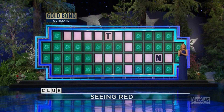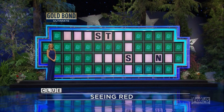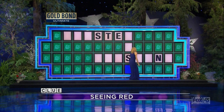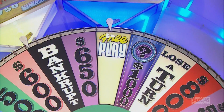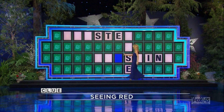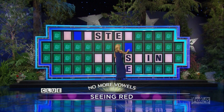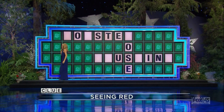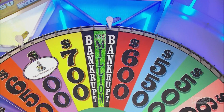Margaret. $700. S. Two S's. I'd like to buy a vowel — an E. Two E's. I'd like to buy another vowel — an I. One I. Free play. U. There's one U. Buy a vowel. I'll buy the O, please. Well, that's the last of the vowels, so we know at least one will be up there — turns out it's going to be two of them. R. One R. We're at $3,500.